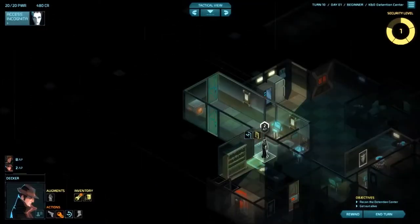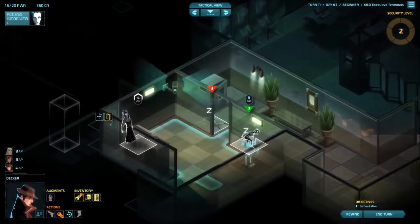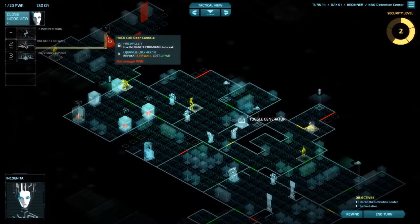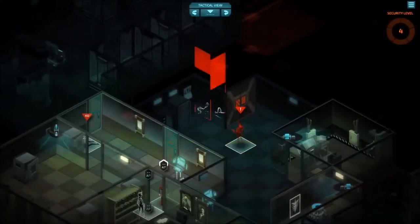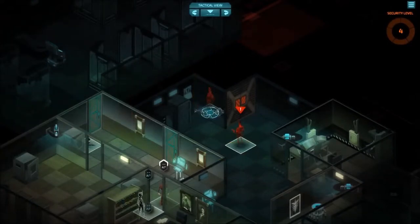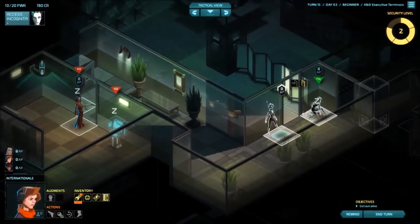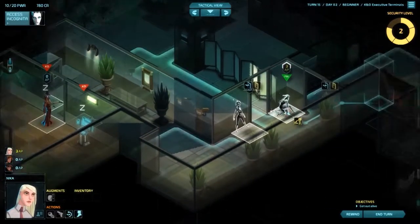With an almost roguelike permadeath system and randomly generated levels, Invisible Inc. certainly brings the challenge and keeps things tense with tough decisions and severe time limits. For those of you who want a brain-busting stealth experience with a tactical flavor, Invisible Inc. is worth a look — if you can see them, that is.